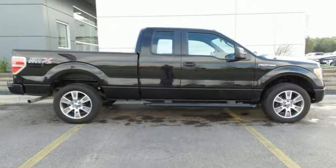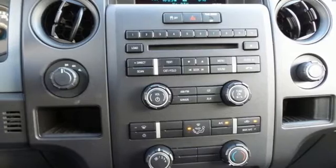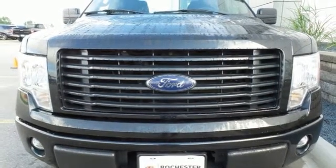And though the weather may be rough, you'll hardly notice tucked inside its comfortable and quiet interior. Truly built for tough, come test out the driving force that is the F-150.